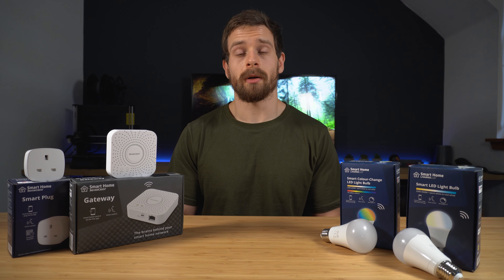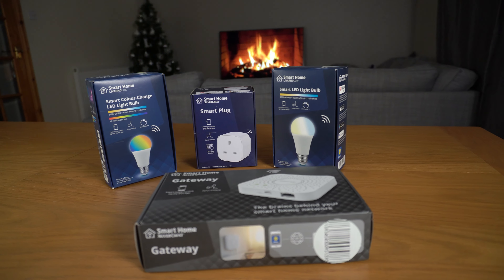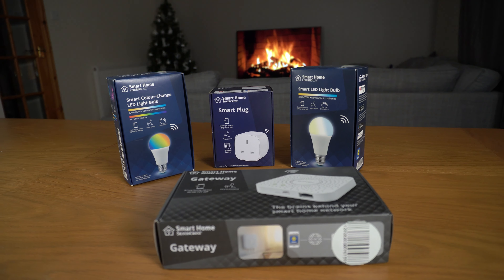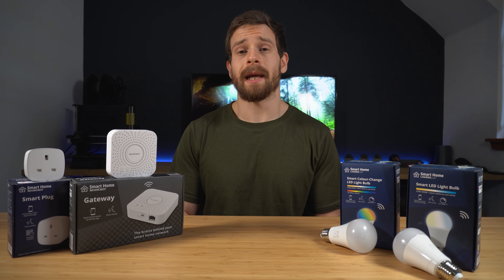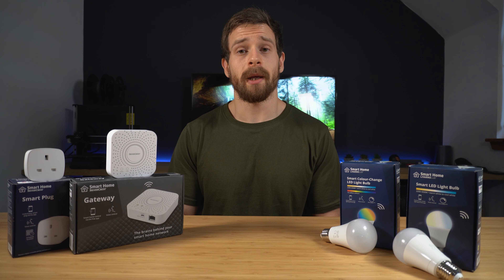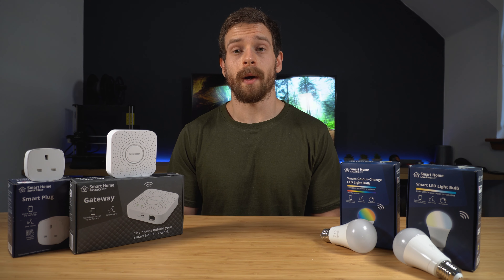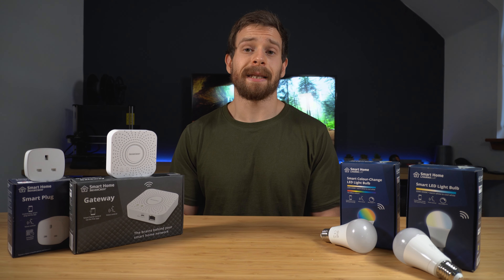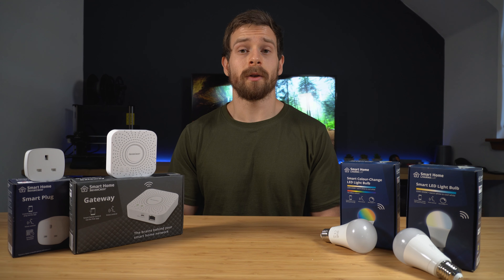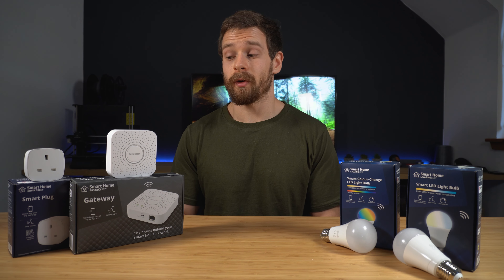So do I recommend these products? Absolutely. The price point they're coming in at makes it an absolute no-brainer — they're so cheap yet so functional. The three-year warranty also gives it a massive recommendation in my opinion, and the Zigbee 3.0 compatibility with other products is excellent. I would like to see them expand the range — maybe add a temperature sensor, a motion sensor, and a door sensor — as I think that would open up a ton of possibilities for this ecosystem.